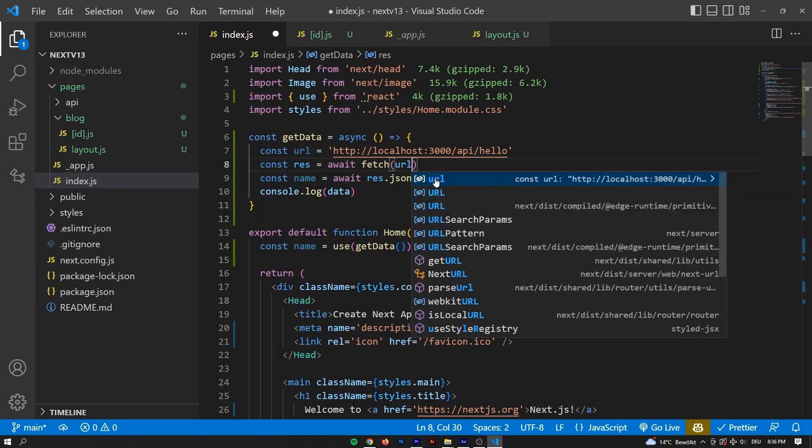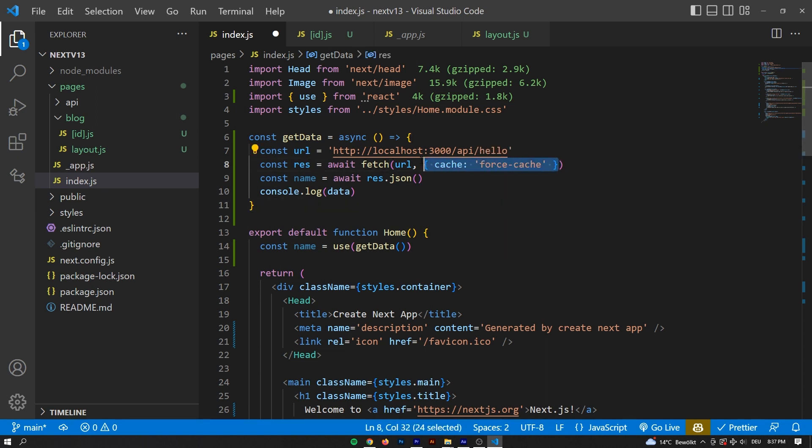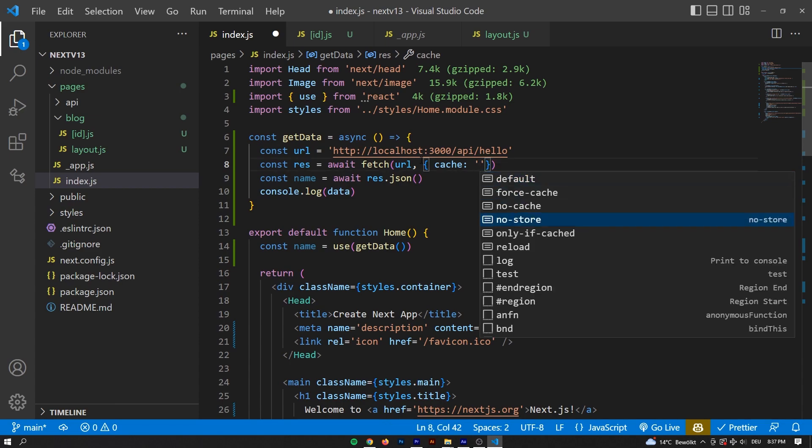Let's get a bit more into the detail and take a look at the use hook first. Essentially, you call it from your component and define the actual function above the component, and then you have three methods of data caching. The first one is force cache, meaning the data will be cached until you decide to invalidate it. The second option is no store, meaning the data won't be cached, which works similarly to get server-side props. The third method is incremental cache invalidation — for example, if the last query was less than 10 seconds ago, it would still use the cached answer, but if it's been longer than 10 seconds, it would fetch a fresh answer.